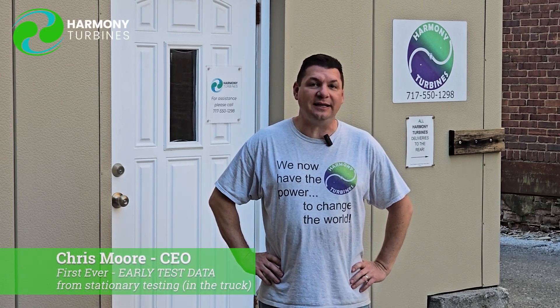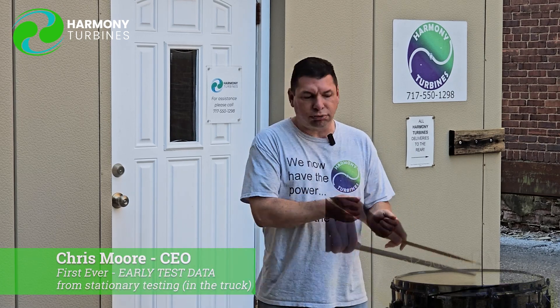Hey guys, Chris from Harmony Turbines here, and we are finally up to the episode where we're going to release, for the first time ever — drumroll — we're going to actually release data.